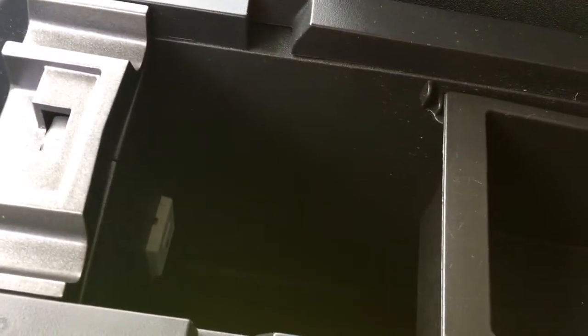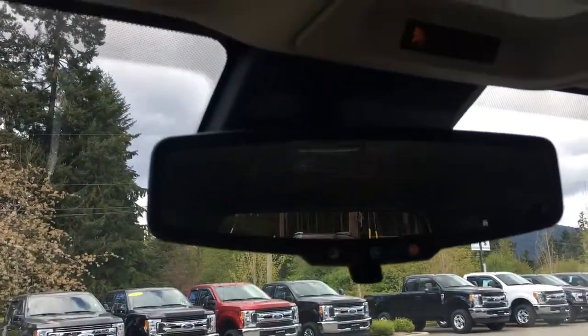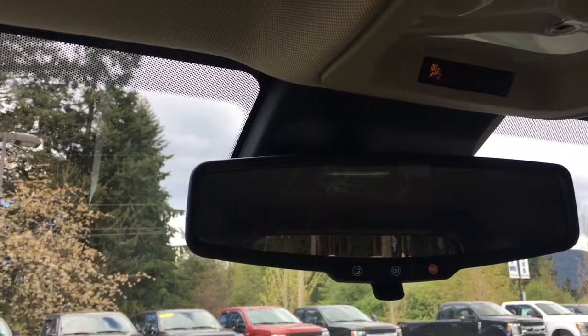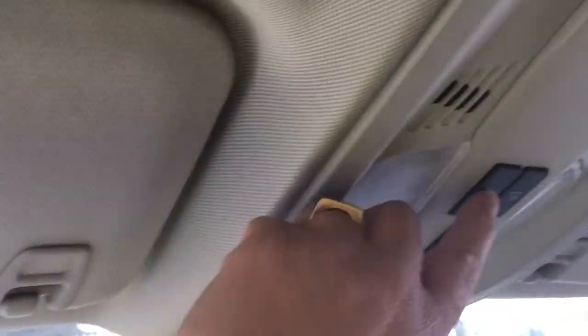There's also your auxiliary line, USB, and a 12 volt, and more storage. Off to the side you've got a glove compartment, and a manually dimming rear view mirror with subscription to OnStar if you choose to subscribe. Your lighting controls are located here, and on the passenger side you have a grab handle.